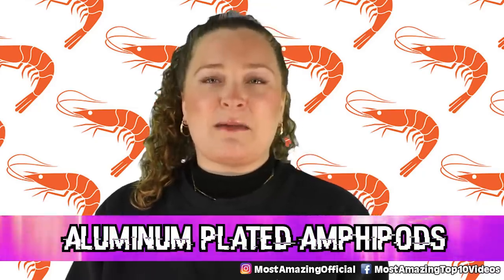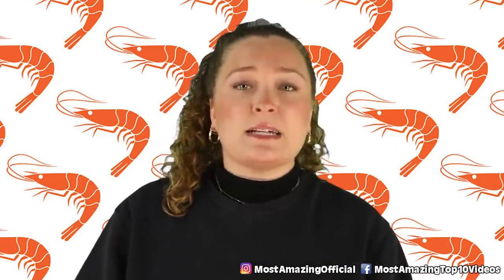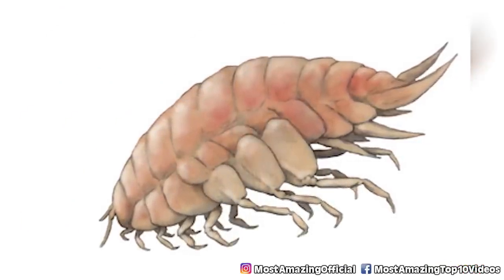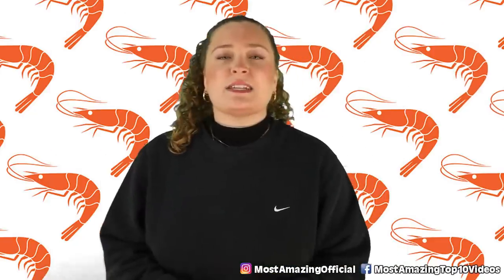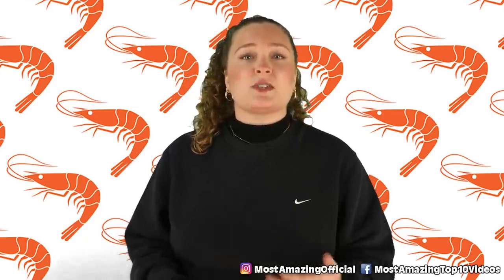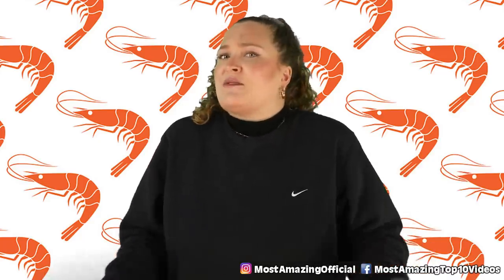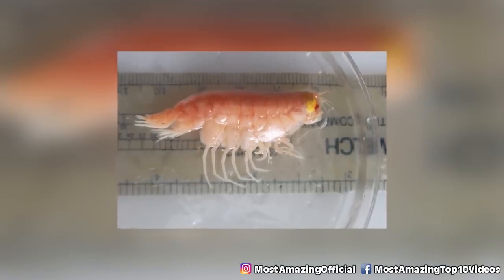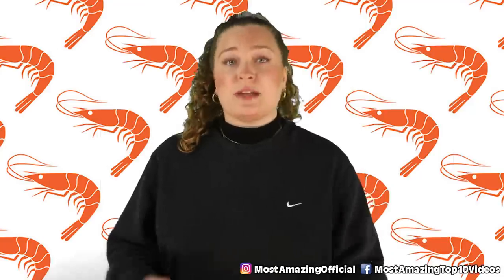In our number 8 spot, we have aluminum-plated amphipods. Found throughout the Mariana Trench including Challenger Deep, amphipods usually have shells made of calcium carbonate, but the extreme environment causes those shells to dissolve. So they adapt: after collecting samples, scientists realized their exoskeleton contained aluminum on the surface. These creatures use sugar-based chemicals in their bellies to extract aluminum ions from the mud on the seafloor, which they ingest while devouring plant debris that floats down from the surface.